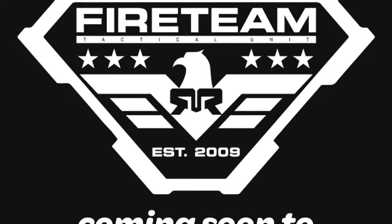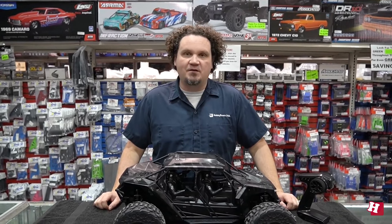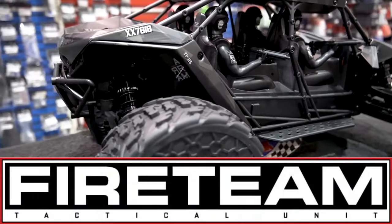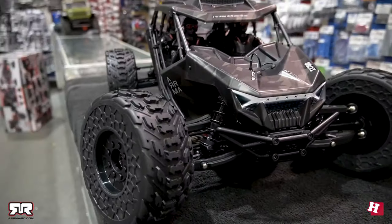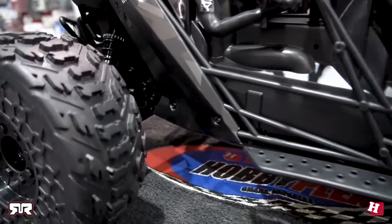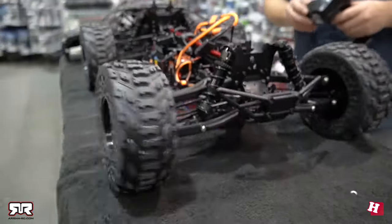Alex Sturgeon here, HobbyTown HobbyPlex, and I'm excited to present a brand new vehicle to the HobbyTown lineup. This is the Arma Fireteam 1 7th Scale Brushless Assault Vehicle. This is the first vehicle of its type from Arma. It is a military-style panel body, all-terrain vehicle with your dudes, with a full cage, ready to go at a moment's notice.